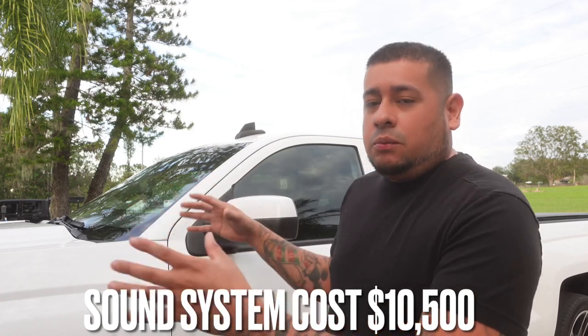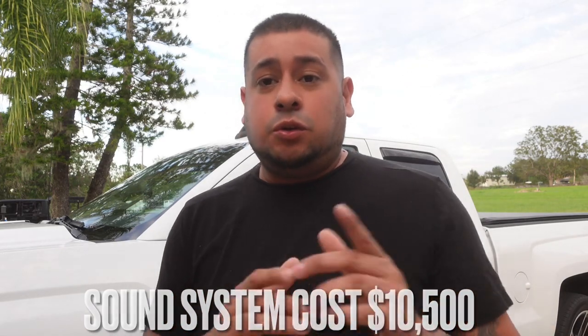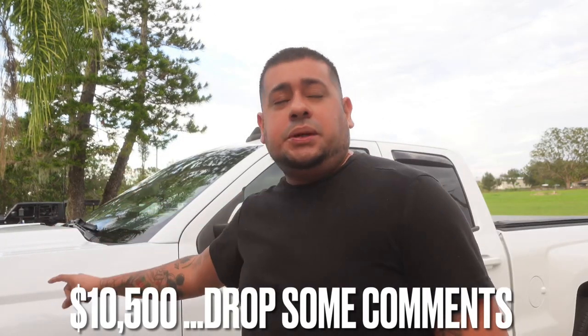I feel $10,500 is a good price. If you go to someone and say you want to spend $10,500 on a system, you won't necessarily get exactly this, but you will get a very loud sound system. Drop a comment — do you think that's too much, is it underpriced, or could you have gotten something better for $10,500? Honestly, for all of this, I think that's a steal, especially getting stuff pretty much at cost. If you go to actual stores, they'll tax you — some guy wanted $900 just for the subs. With that being said, $10,500 for the sound system — drop the comments, hit like, subscribe to the channel, we've still got plenty of stuff to do. I'll catch you guys tomorrow. Peace.